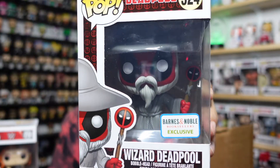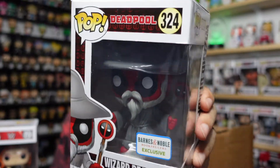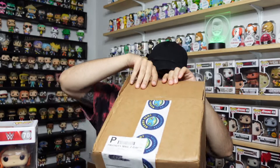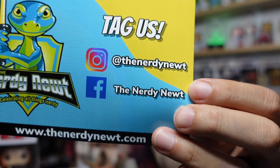Pop number four — last one — three, two, one. Deadpool! This is Wizard Deadpool — a Barnes and Noble exclusive. There are so many Deadpools, I have a good amount of them. I've seen this one around a lot and don't think it has too much value. We also got their info card — make sure to check out Nerdy Newt Collectibles at the_nerdy_newt on Instagram, Nerdy Newt on Facebook, and nerdynewt.com.